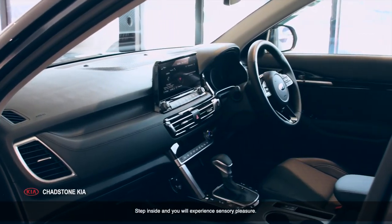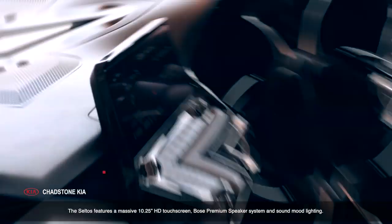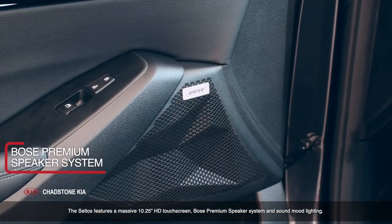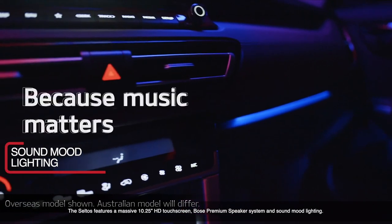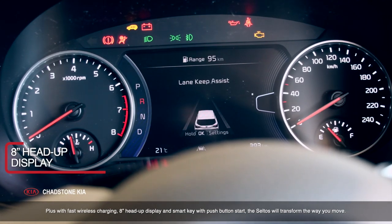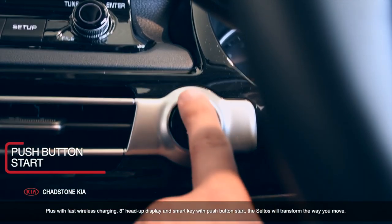Step inside and you'll experience a sensory pleasure. The Saltos features a massive 10.25-inch HD touchscreen with Bose premium speaker system and sound mood lighting. Plus, with fast wireless charging, 8-inch heads-up display and smart key with push-button start, the Saltos will transform the way you move.